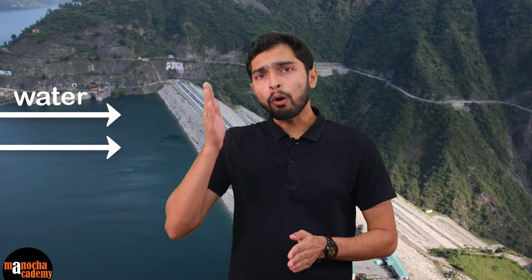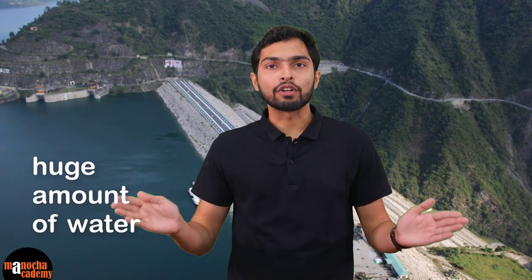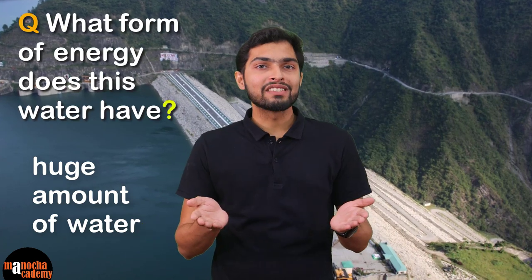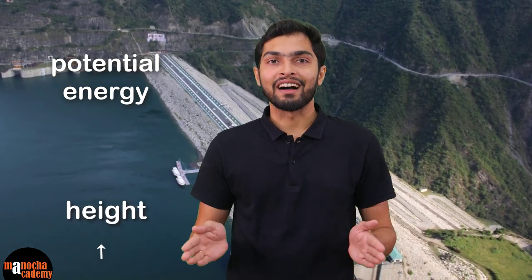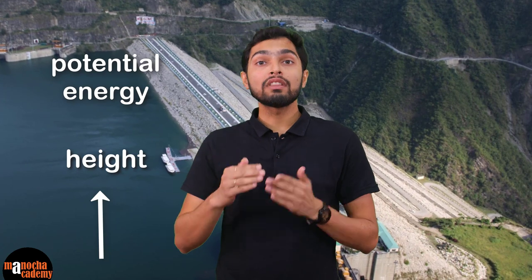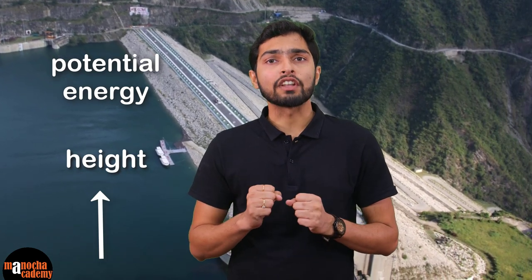The dam stops the flow of water in the river and a huge quantity of water is stored on one side of the dam, as you can see here. What form of energy does this huge amount of water have? That's right, it's potential energy. Potential energy is energy due to height. The huge amount of water is at rest and is at a height with respect to the ground, so it has a massive amount of potential energy.